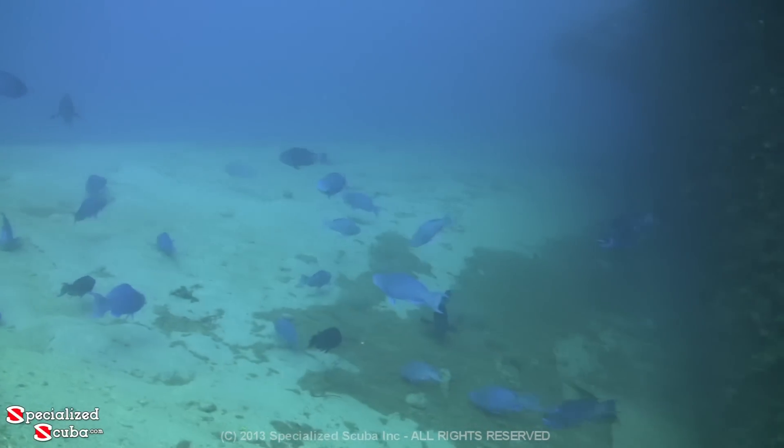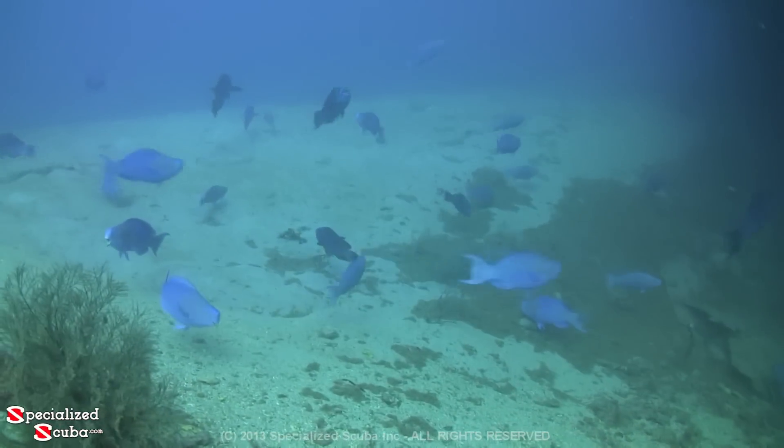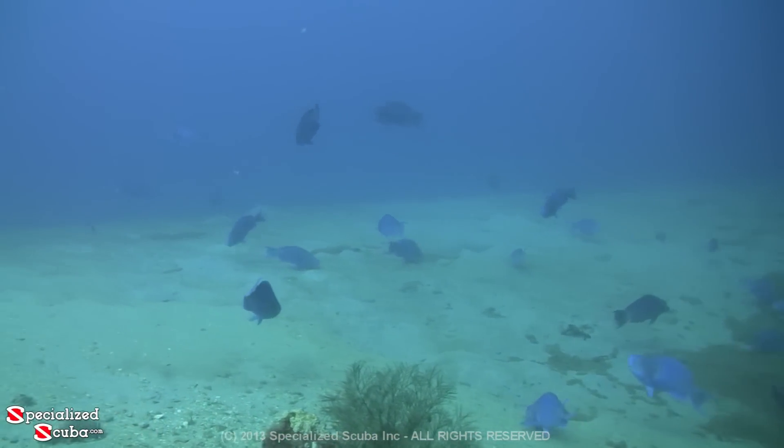The blue parrotfish are solid bright blue. The adults have a distinctive hump above the snout creating a squared-off head. Midnight parrotfish are darker navy blue with bright blue markings on their heads.